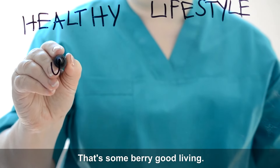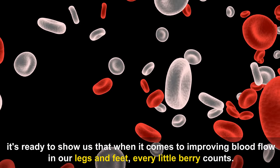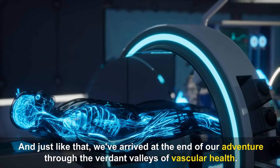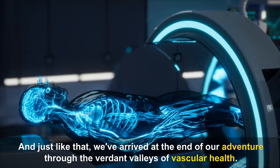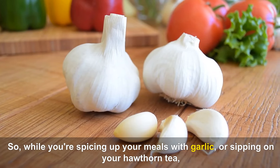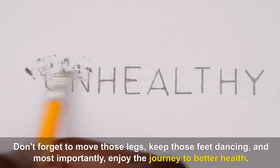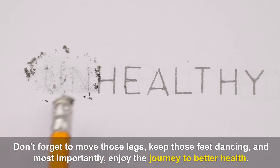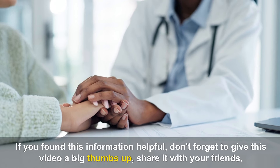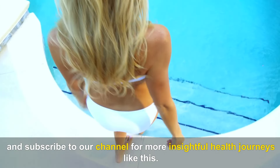Incorporating Bilberries into your diet is a berry delightful task. These tiny flavor bombs can be eaten fresh, made into jams or sauces, baked into pies, or steeped into a soothing tea. Small in size but mighty in benefits, Bilberry is ready to show us that every little berry counts when it comes to improving blood flow in our legs and feet. So while you're spicing up your meals with garlic or sipping on hawthorn tea, don't forget to subscribe to our channel for more insightful health journeys.